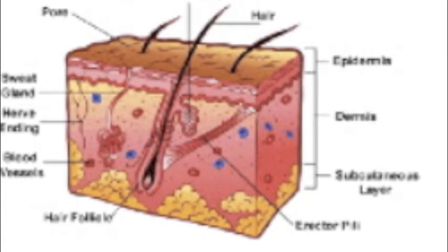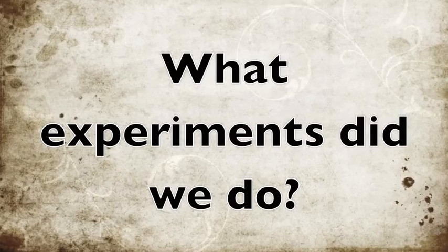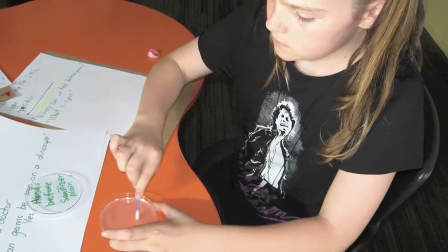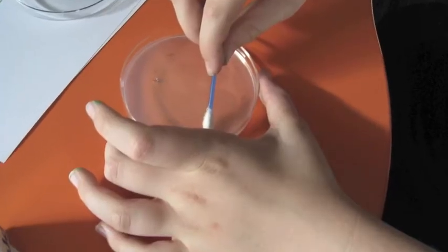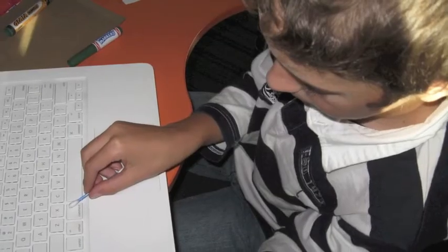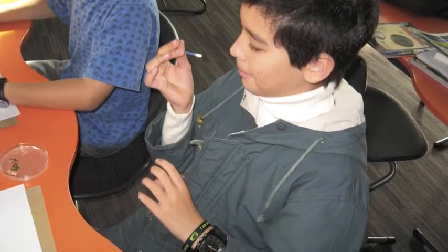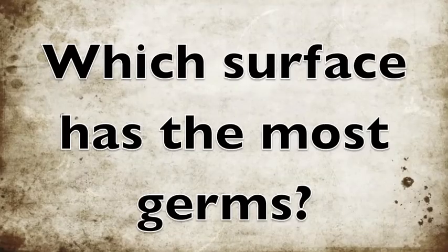We need to take care so we don't damage our skin layers. For our experiments, we had to figure out what surfaces we always had our hands on. We chose surfaces and made predictions — we wanted to find out which had the most germs. We chose a laptop, hands after being washed, hands before being washed, a whiteboard marker, and spit. Can you guess?